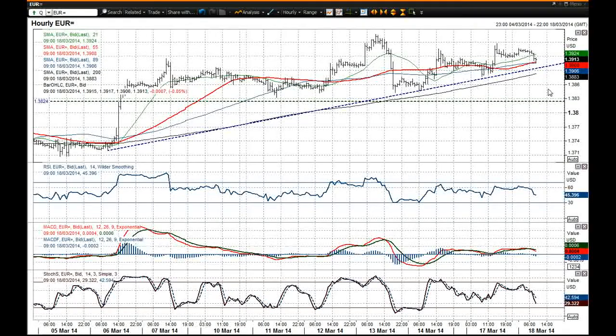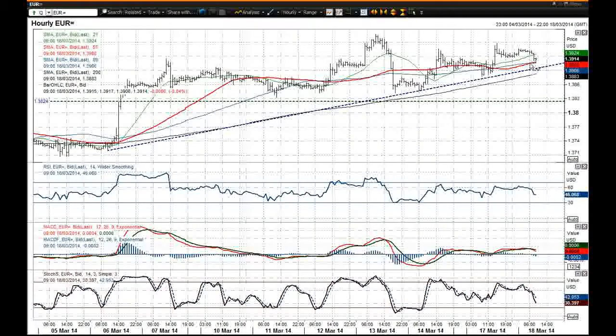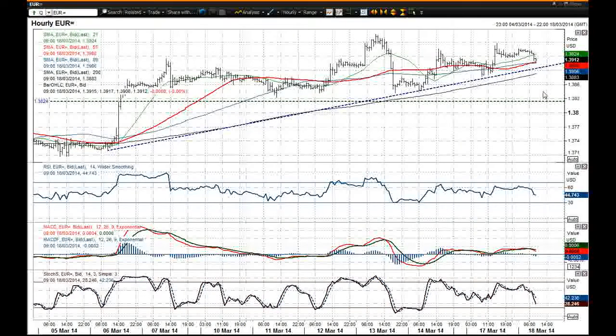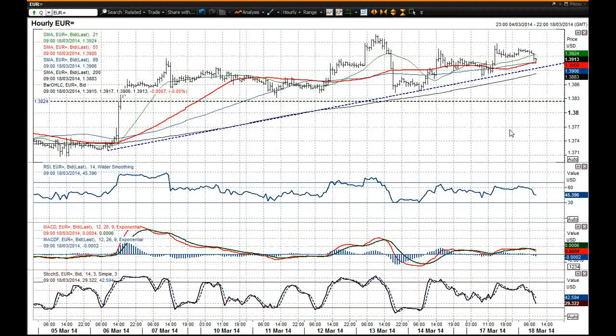But in front of all that data, I'd still suggest that this chart should be finding support around about the $1.39 big figure level, so any sort of dips could be used as an opportunity to buy. Anyway, I wish you good luck in your trading today and I will speak to you later. Thank you.